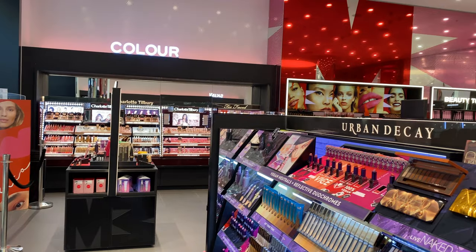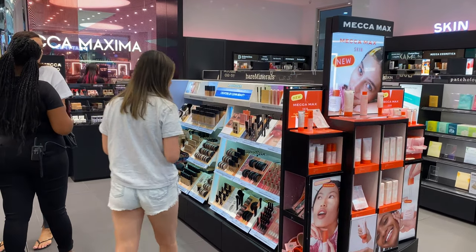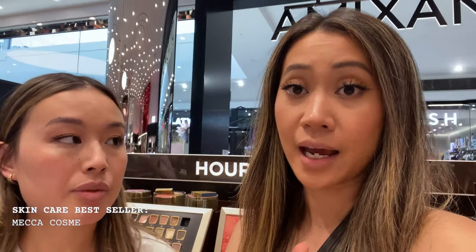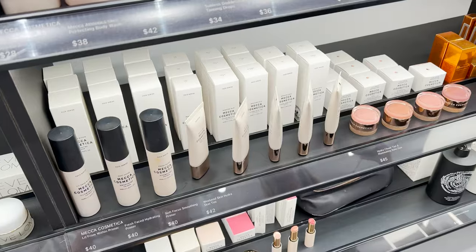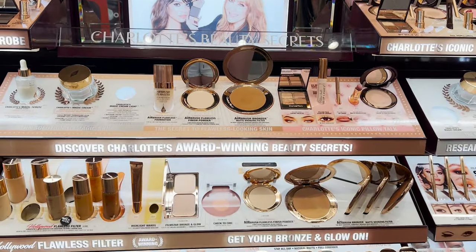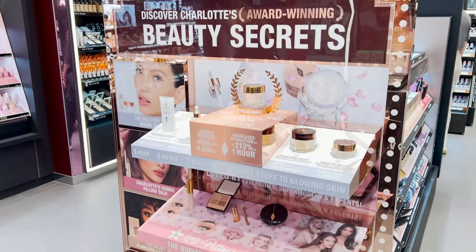The first product on the list is the skincare bestseller, which is Mecca's To Save Face. Got our skin product. Next is makeup — the best selling makeup product is Charlotte Tilbury Beautiful Skin Foundation, which is quite new. No wonder it's a bestseller at the moment. It looks like they don't have it in store right now; you can only get it online.